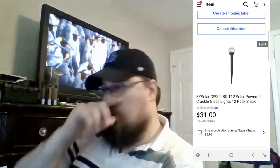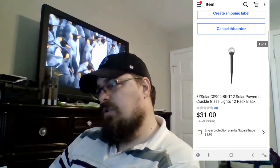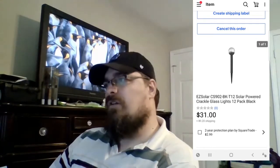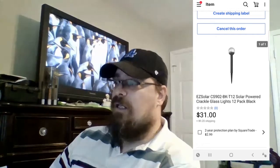Sold these easy solar lights — a pack of 12. I've had these for a pretty long while. I believe I took an offer on these. I don't remember what I had them up for, but I sold them for $31 — I want to say I had them up for $36.99. I took the $31 offer because it's a good offer, I've had them for a long time, they took up a lot of shelf space, and they paid the shipping. It freed up space, so that's why I took it.